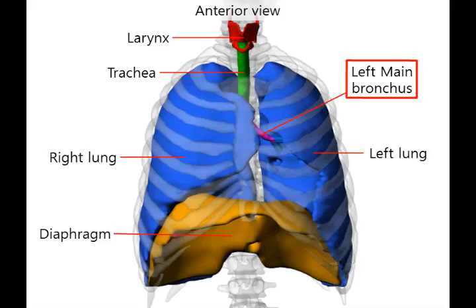You know that the heart leans a bit to the left, right? Therefore, the left lung is smaller than the right lung.